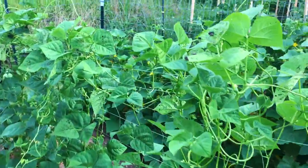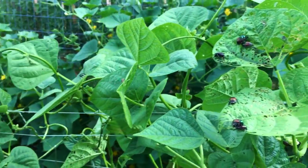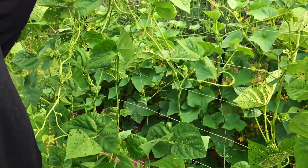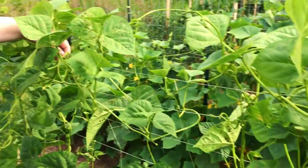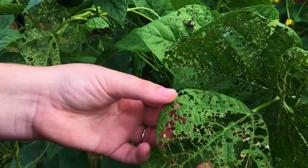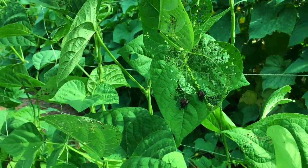All right, so we got our beans planted over here but this is where the beetle issue is that we're gonna be taking care of today. Look at all these things. We gotta get a support for the middle — they are weighing it down a lot. Look at the damage these things do. There's a bunch of beetles all over them — tons and tons of beetles.